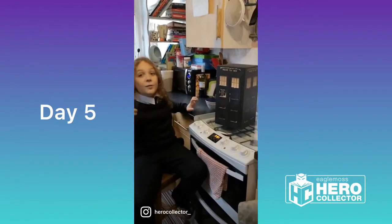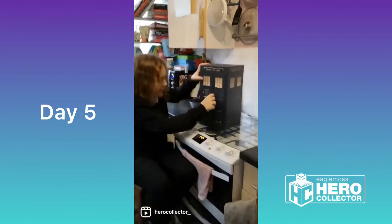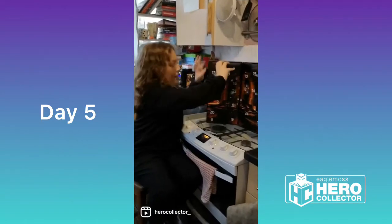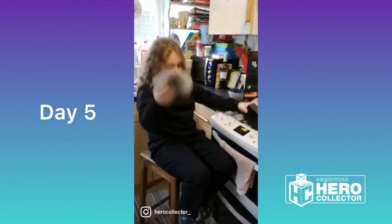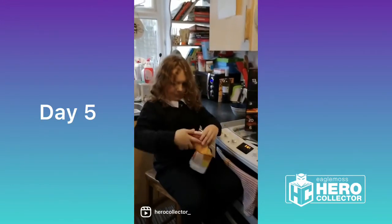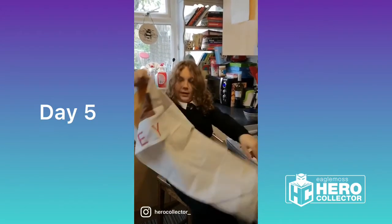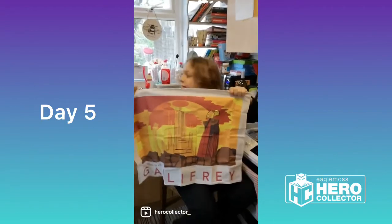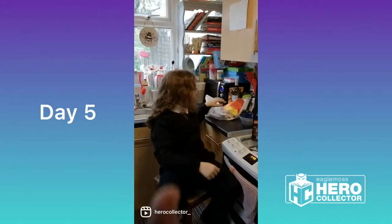Good morning everyone, and welcome to the fifth day of Hero Collector Advent Madness. Let's open it up, there's day five — big one. It's a Gallifrey Tea Towel. That means more washing up. This one gets a thumbs down — but a thumbs up from me! Be quiet, Father Time!